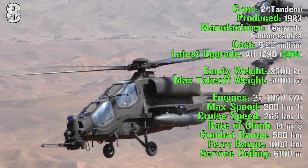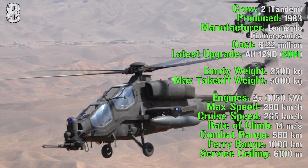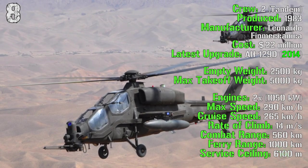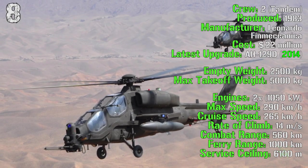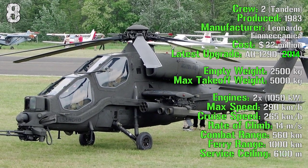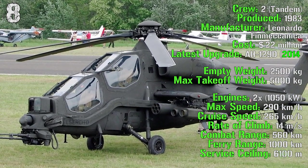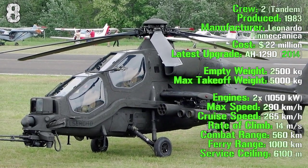The maximum speed is 290 kilometers per hour with a cruise speed of 265 kilometers per hour — it's quite fast. The rate of climb is 14 meters per second with a combat range of 560 kilometers, a ferry range of 1,000 kilometers and a service ceiling of 6,100 meters.